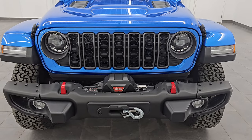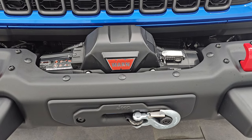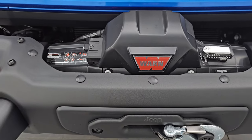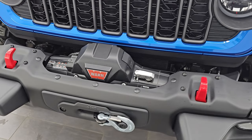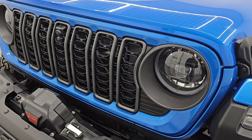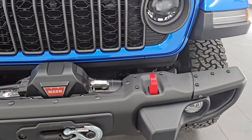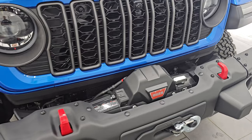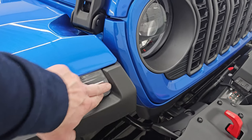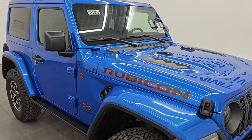Starting off with the options, this one does come with the Warn 8,000-pound winch with a synthetic rope. It also comes with the steel bumpers, which are standard on the Rubicon X package. Of course the updated grille for 2024, LED headlamps, running lights and fog lights — I'm going to turn all those on at the end of the video so you can see just how bright they are. You also get LED running lights in the fenders, color match fenders, and the color match hard top.